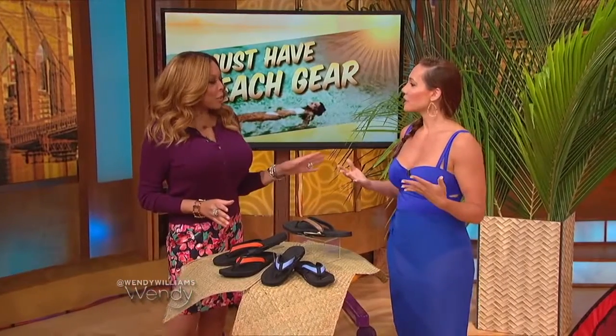The first product is your bathing suit. You can't have a beach essentials segment without the proper attire. This is actually from the Gravity Defying collection for JulieJoa.com. I helped design this — it has a built-in bra and adjustable straps. It's so hard to find support in swimwear, and that's why I wanted to do this. It's $125.